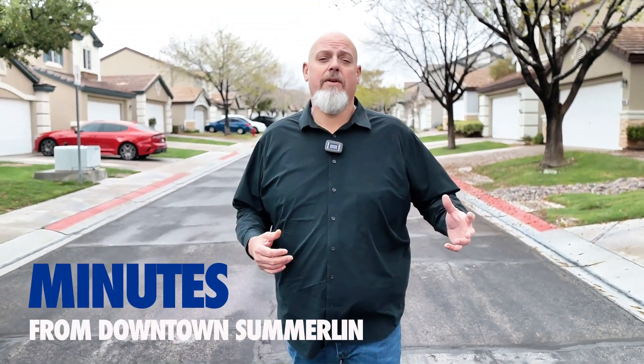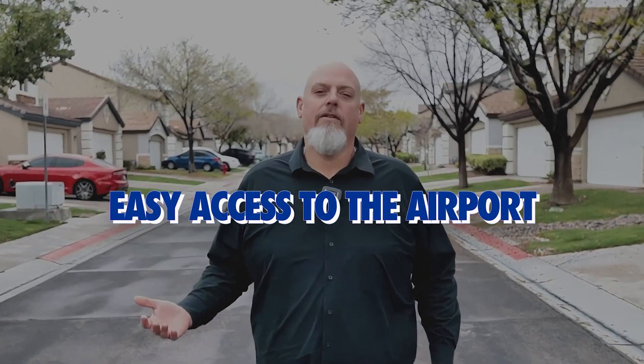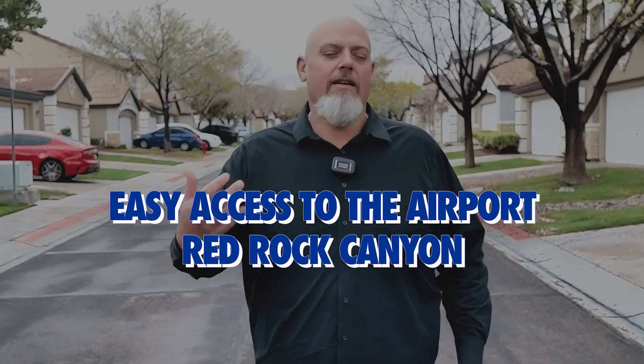It's pretty centrally located — minutes from downtown Summerlin, Red Rock Casino, tons of shopping and restaurants. It's just a few minutes from the 215 freeway, so you're going to have easy access to the airport, to Red Rock Canyon, and to the other freeways in town. It's just a great location.